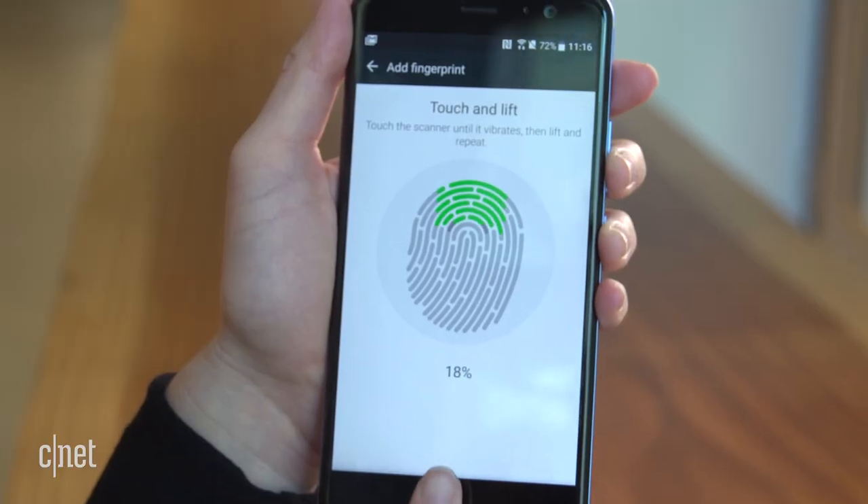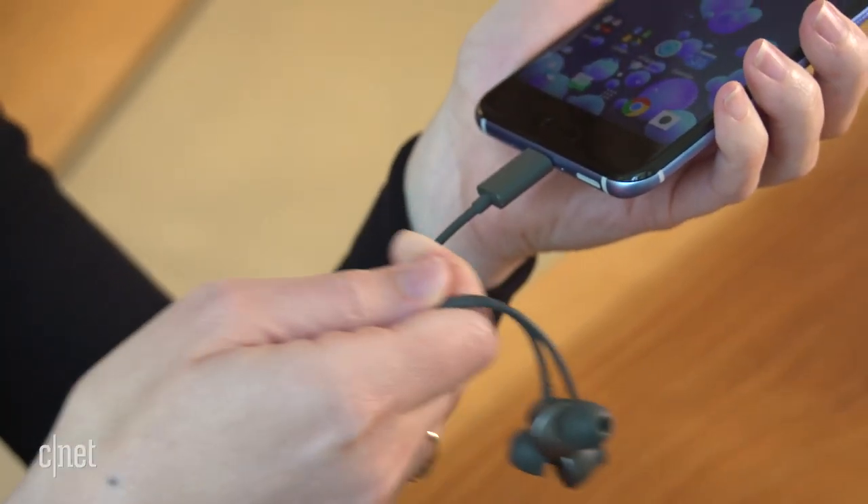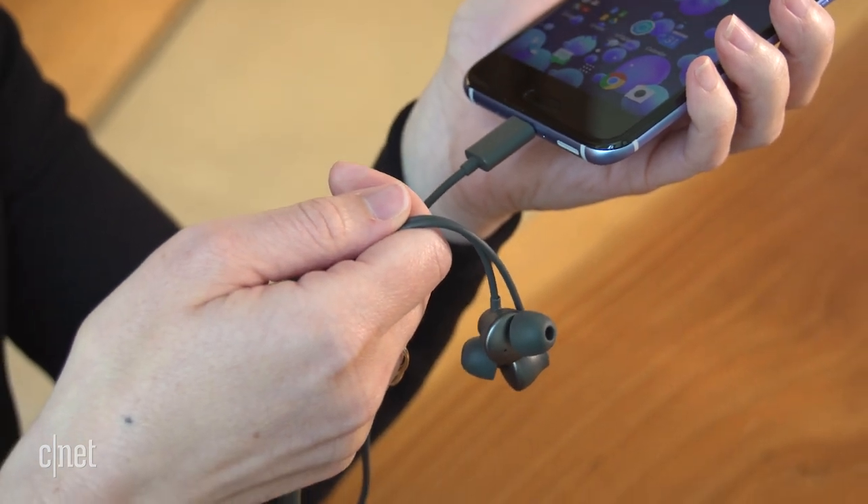You'll get a fingerprint reader, but no headphone jack. Sorry, you'll have to use the USB-C port to plug in your wired headphones.